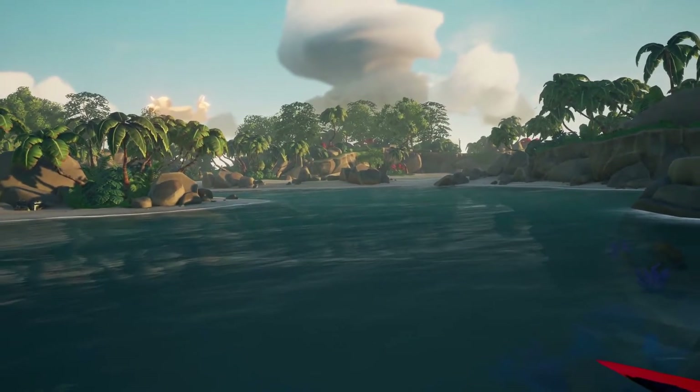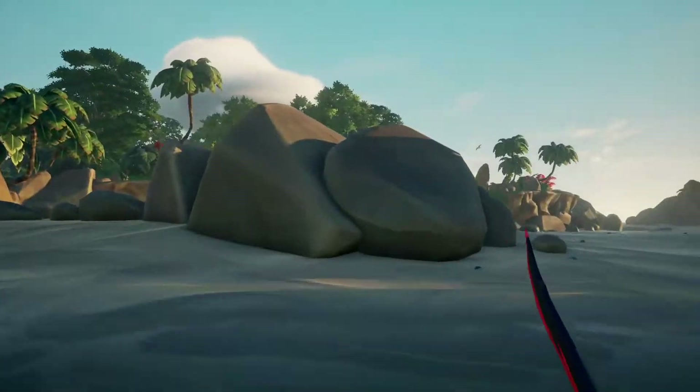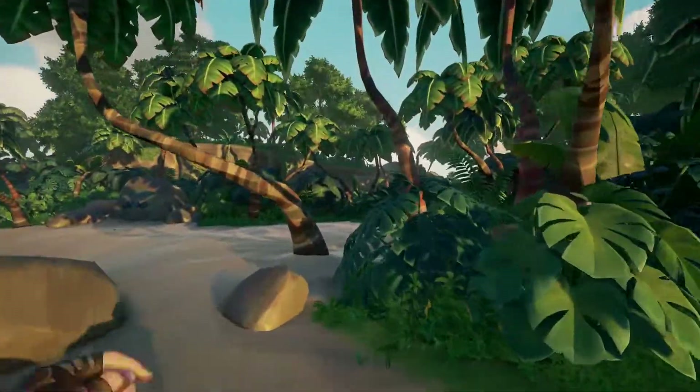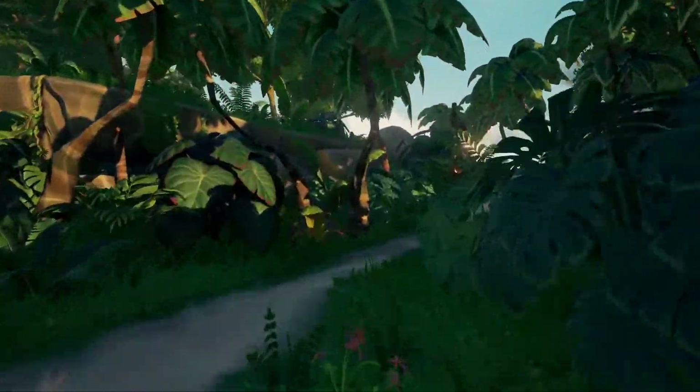We're gonna head north, so dash towards the water. There you go — you can already see the shark statue. I'm gonna run up here and then take a ride.